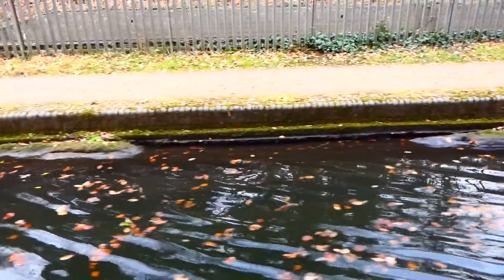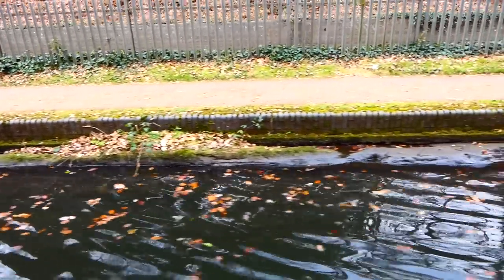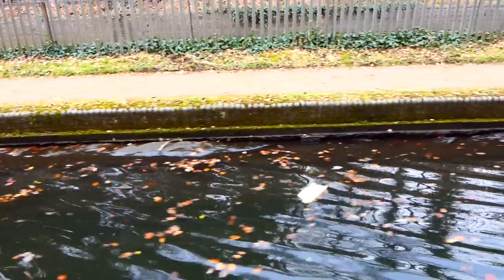So look at the rock here — you can see where they carved the canal straight through the rock. On both sides of this canal you can see the rock.